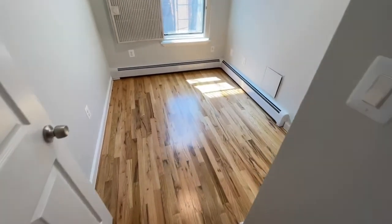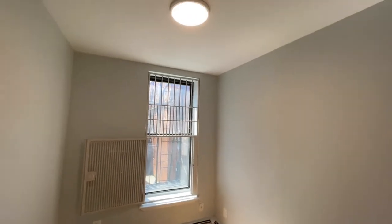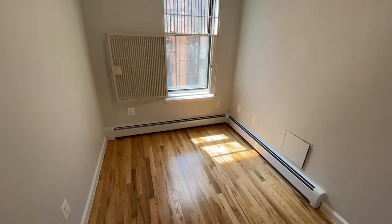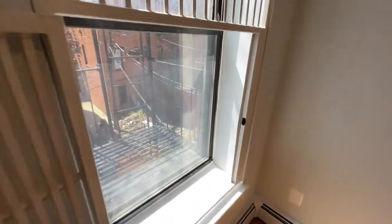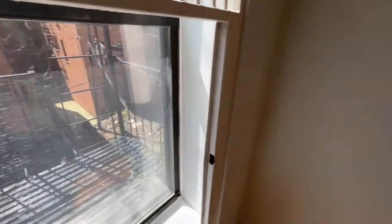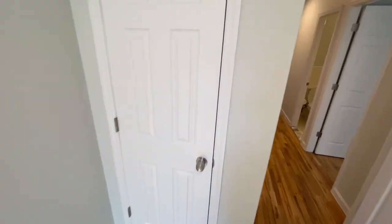Let's check out the other room. Now this room will fit a full-size or twin-size bed, but it would be great for a nursery, office, or studio space. It also has a built-in closet.